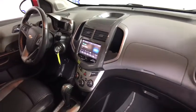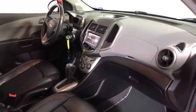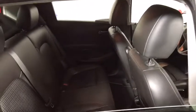Trip computer, tachometer, remote keyless entry, Sirius satellite radio, brake assist, panic alarm, front bucket seats, tilt steering wheel.